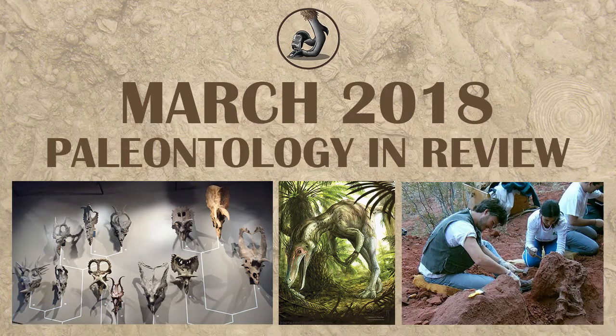Hi, this is Ezekiel O'Callaghan with Raptor Chatter, here with my monthly reviews. This time, March 2018.